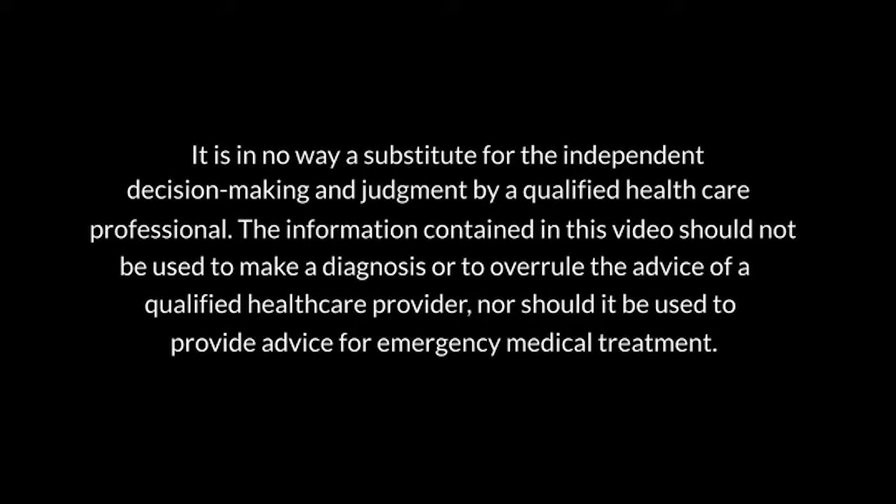The purpose of this video is to provide general information and education about the care of a critically ill child. It is in no way a substitute for the independent decision-making and judgment by a qualified health care professional. The information contained in this video should not be used to make a diagnosis, or to overrule the advice of a qualified health care provider, nor should it be used to provide advice for emergency medical treatment.